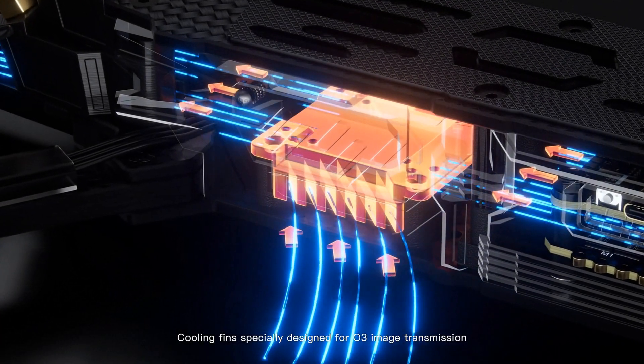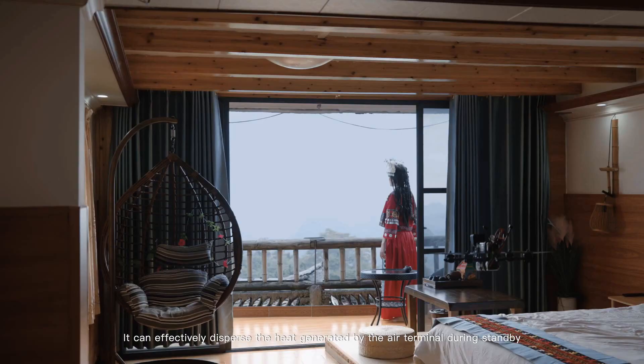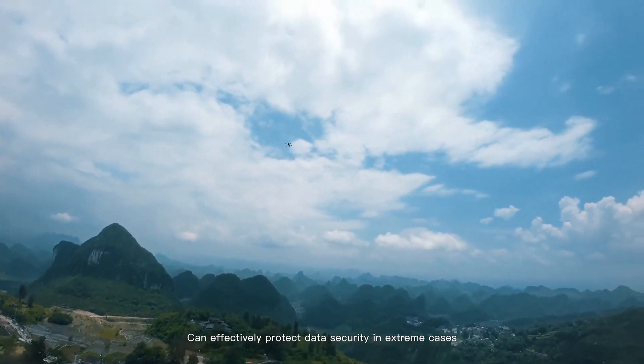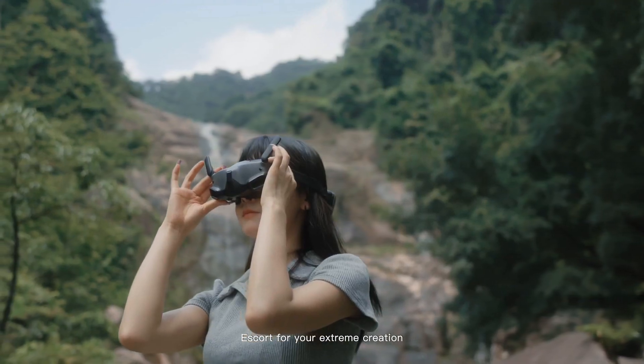Cooling fans specially designed for O3 image transmission can effectively disperse the heat generated by the air terminal during standby. A detachable video card slot cover can effectively protect data security in extreme cases, serving as an escort for your extreme creation.